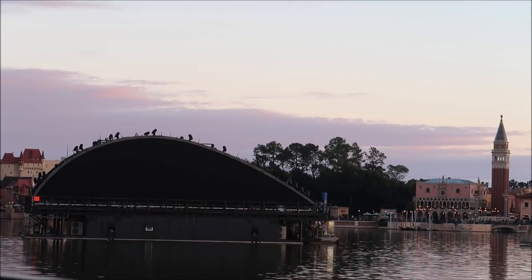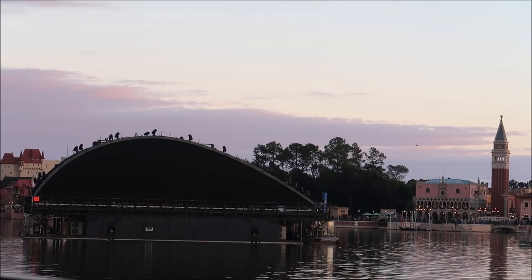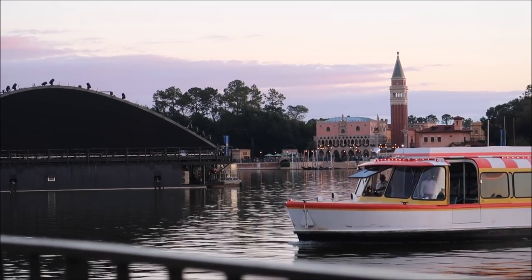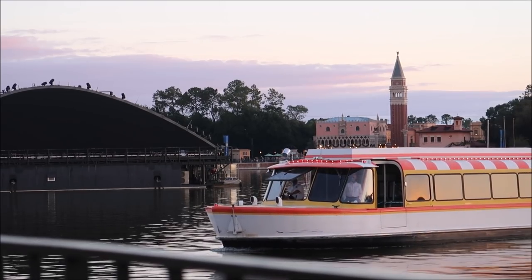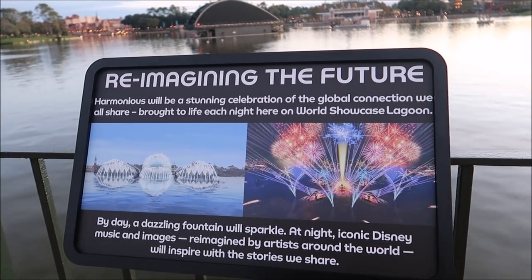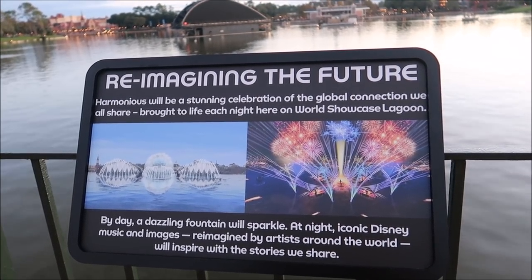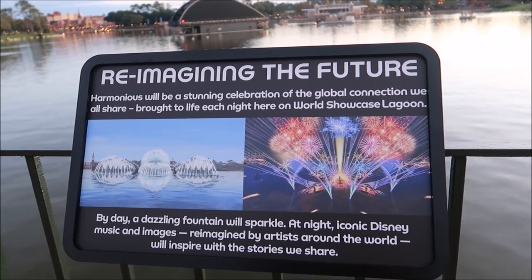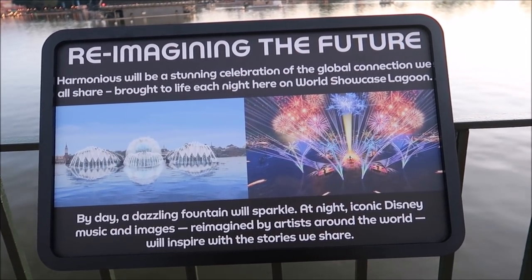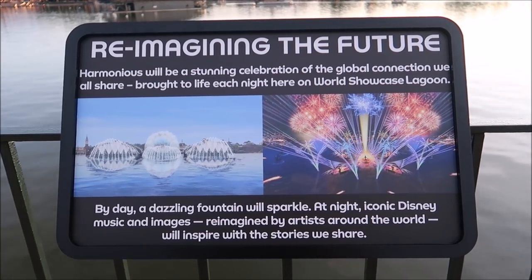It is such a gigantic thing right in the middle of the lagoon. Looks like the water taxi is coming in too — it's bigger than the boat! And here is a little sign giving a bit more details about Harmonious. It's going to be a stunning celebration of the global connection we all share. I am so excited. I was a huge fan of Illuminations and I seriously cannot wait for this to actually start.